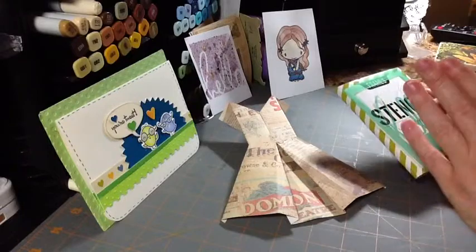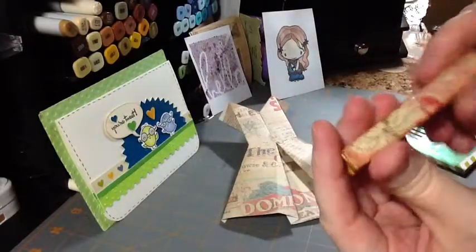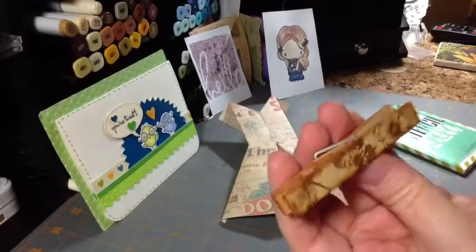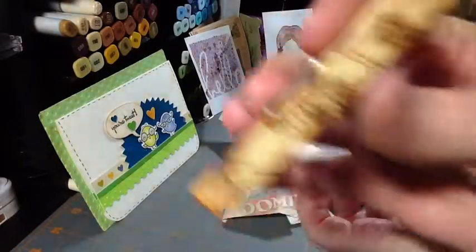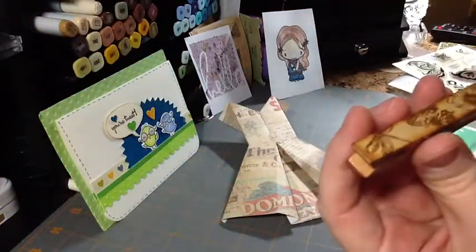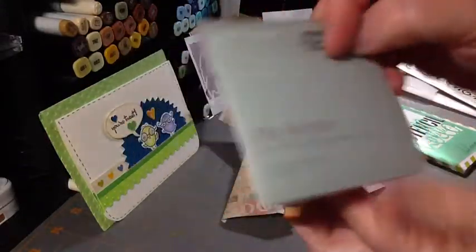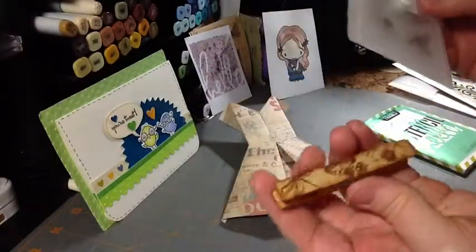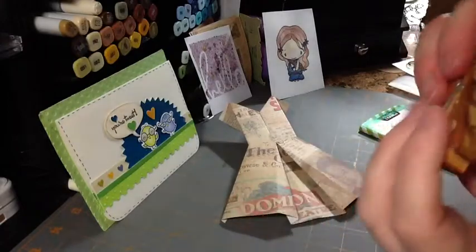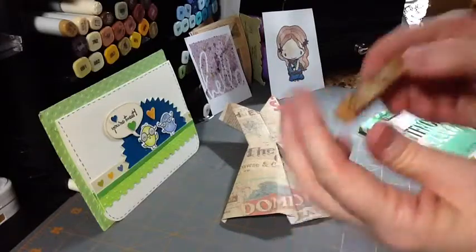My mom gave me some extra clothespins she said she didn't need. So I just randomly picked these up and started doodling and playing while we were talking. I used those little stamp sets I showed when I got my consultant package for Close to My Heart — we get these little perk stamp sets. I used those little perks and stamped on here with a brown stamp ink. And I'll use Vintage Photo around the sides to kind of distress and age it.